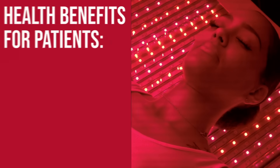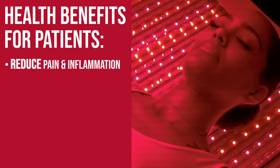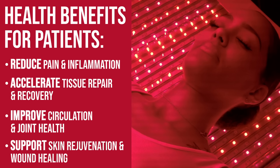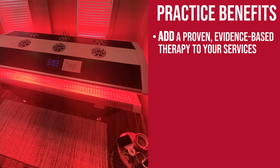Health benefits for patients include: reduce pain and inflammation, accelerate tissue repair and recovery, improve circulation and joint health, and support skin rejuvenation and wound healing. Practice benefits include adding a proven, evidence-based therapy to your services.